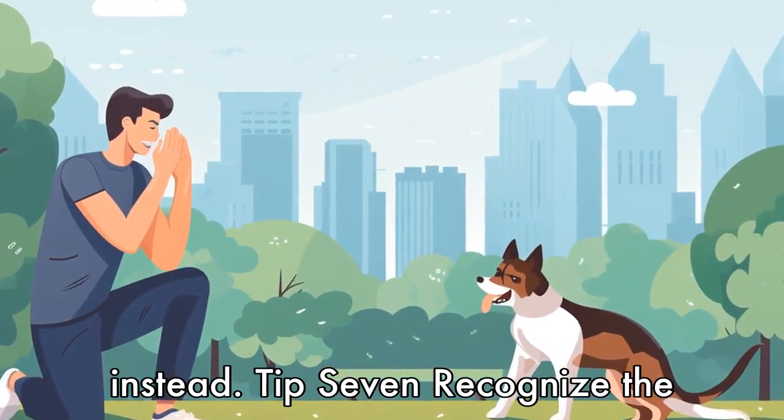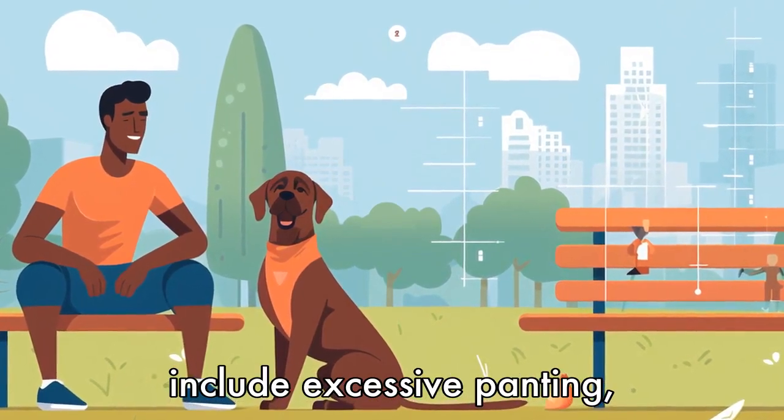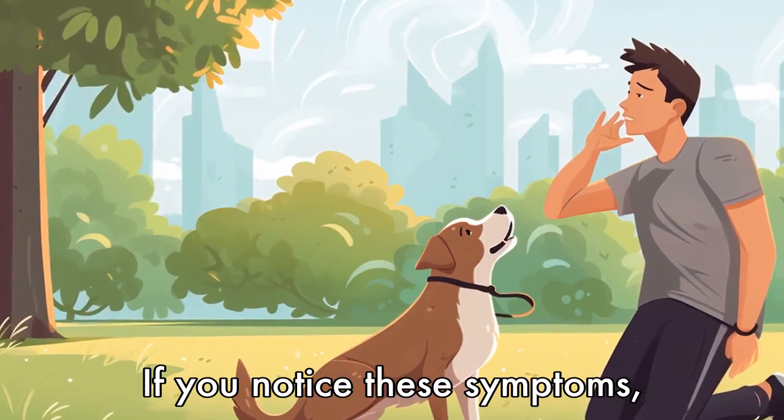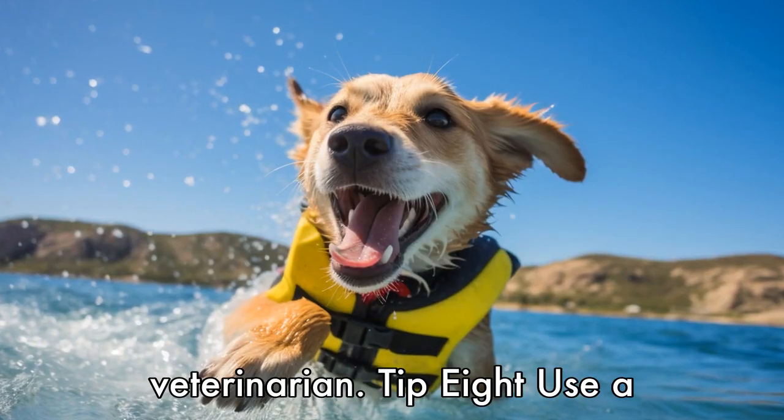Tip 7: Recognize the signs of heat stroke. Common signs of heat stroke in pets include excessive panting, drooling, lethargy, and vomiting. If you notice these symptoms, move your pet to a cooler area immediately and contact your veterinarian.